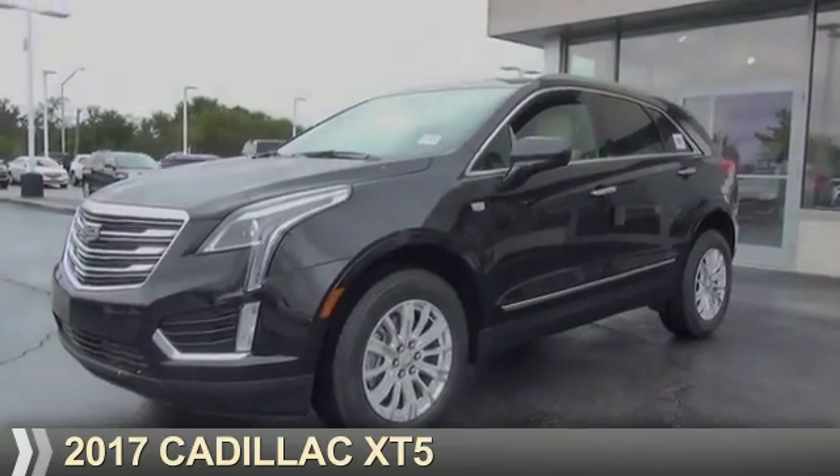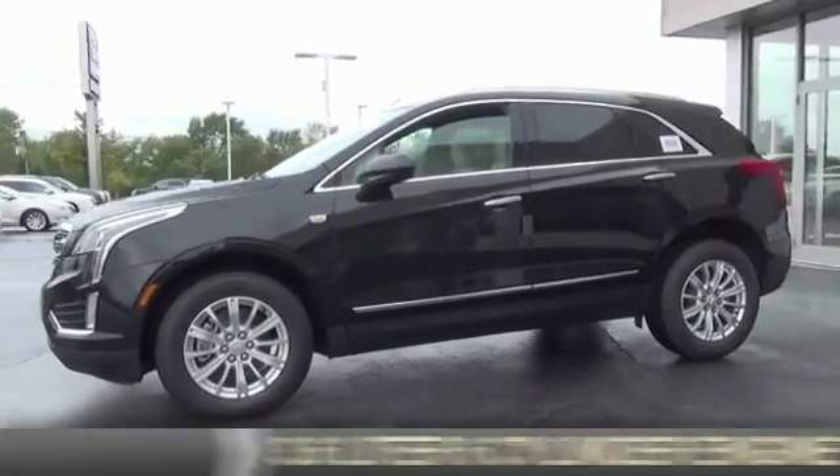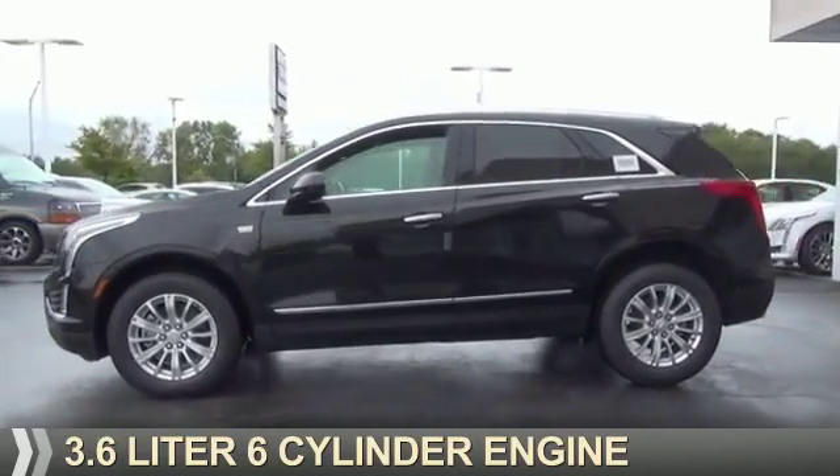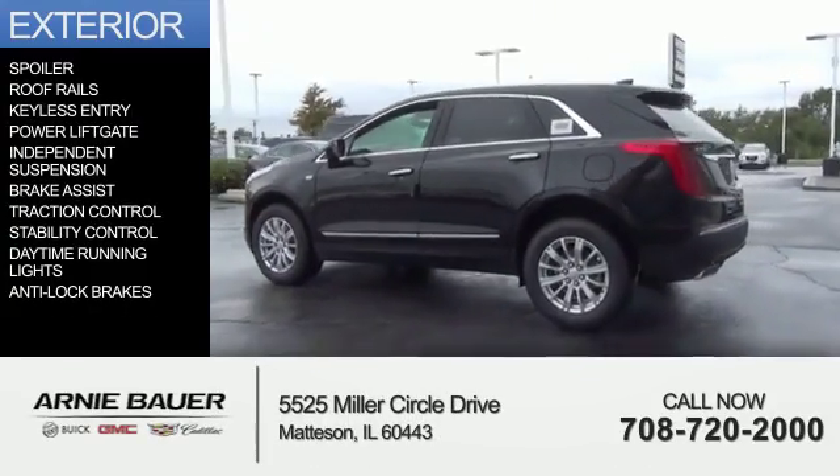This could be the vehicle you're looking for. It's powered by front wheel drive, a 3.6 liter 6 cylinder engine, and an automatic transmission. The features include a spoiler,